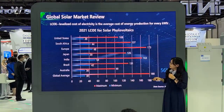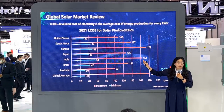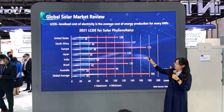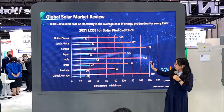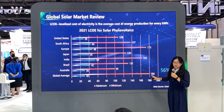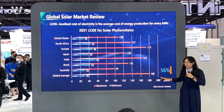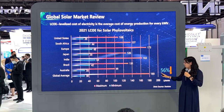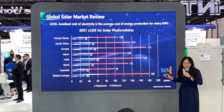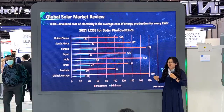Another key issue is cost. The levelized cost of energy for photovoltaics, LCOE, is currently from $30 to $180. Compared with 2019, the decline rate is about 56%, which means photovoltaics has more potential for investment.